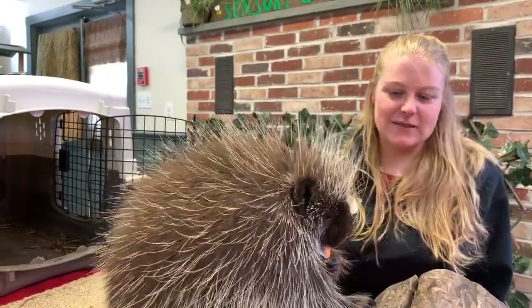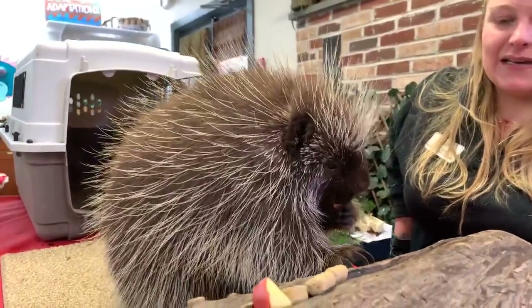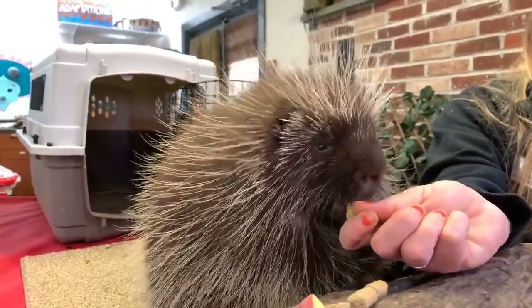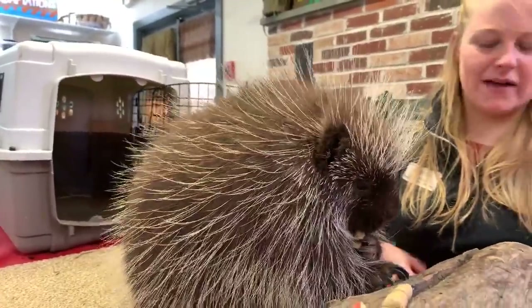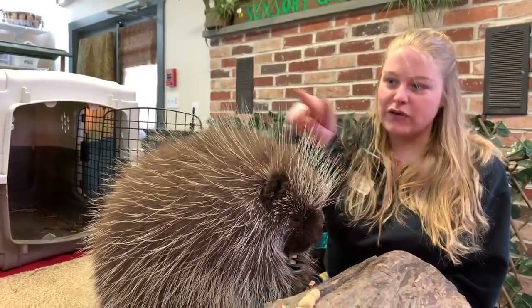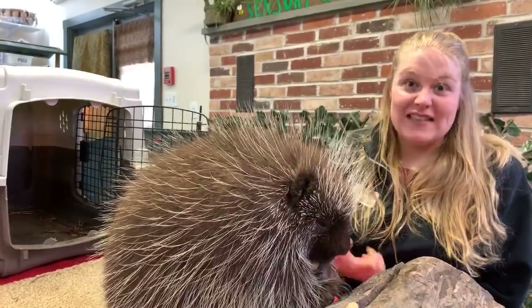Poki here is busy snacking on his breakfast — a mixture of apples, biscuit, and carrot. He is a very hungry little eater. He's got some serious teeth we'll talk about in a few minutes, but the big thing most people know about porcupines is that they are covered in these really large hairs, specifically these quills.